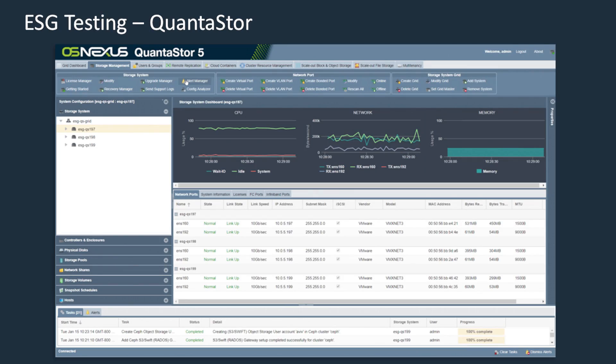We added physical and virtual QuantiStore nodes to a storage grid. Next, we configured resources in the storage grid to deploy object storage for Amazon S3 and block or object storage for OpenStack. We created S3 gateways and added users in just five steps. Each step automated dozens or more Ceph commands that are complex, prone to error, or would otherwise require scripting.